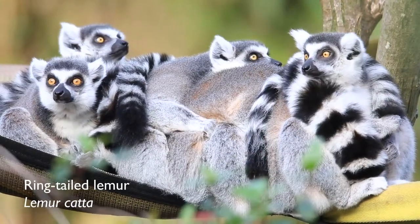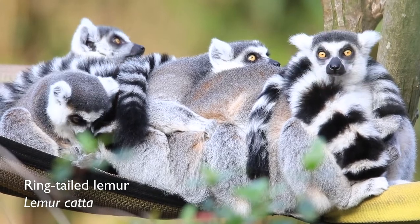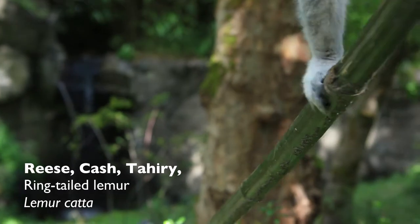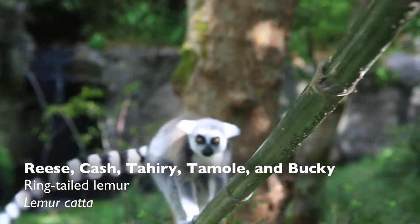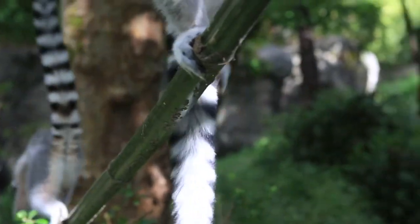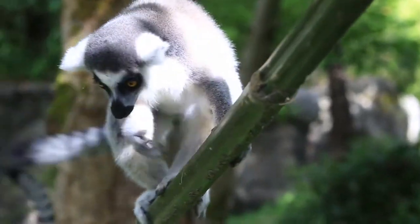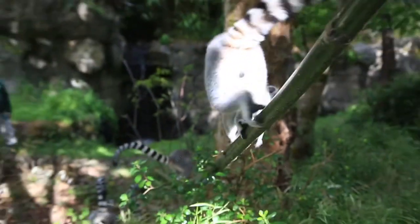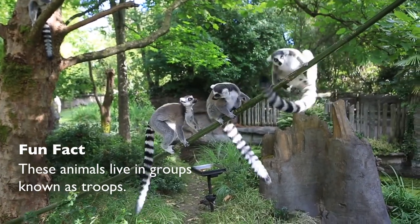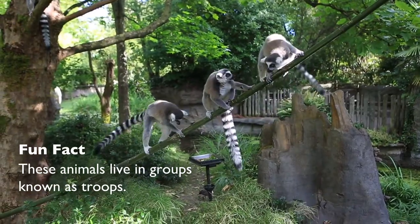We have five ring-tail lemurs in our exhibit. Their names are Reese, Cash, Tahiri, Tamal, and Bucky. Bucky is our youngest — he's about five years nine months — and Tamal and Tahiri are six. Cash is seven and Reese is 11 years old, almost 12.